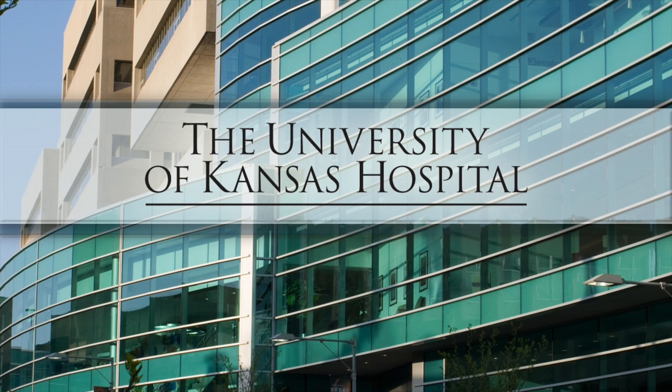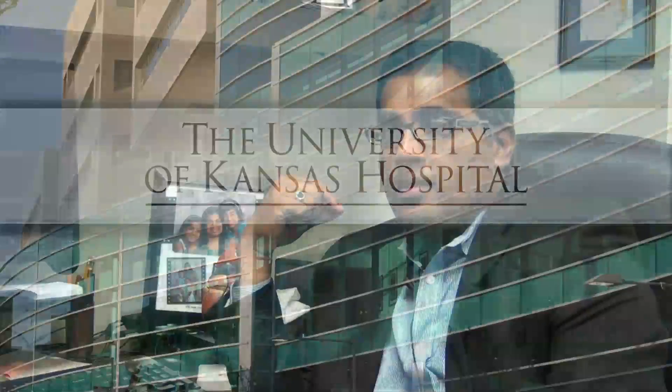Are you excited about this? I would say Mediguide is the most exciting piece of technology out in the cardiovascular space.